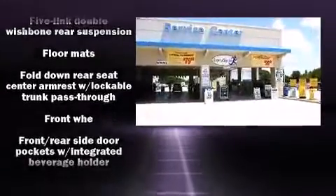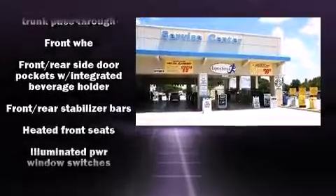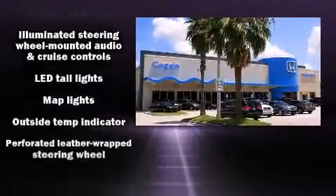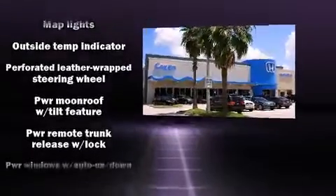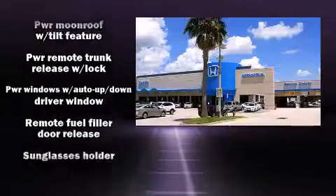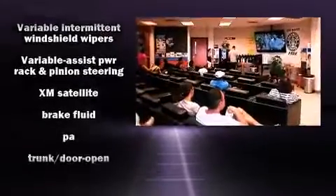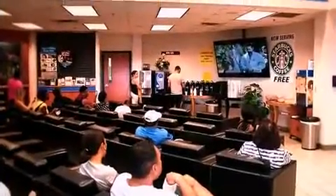Honda also prioritized safety and security with features such as head curtain airbags, front and side impact airbags, a panic alarm, and four-wheel disc brakes with ABS. This car was designed with safety in mind, allowing you to drive with even greater assurance.